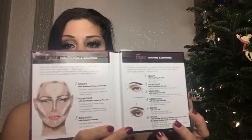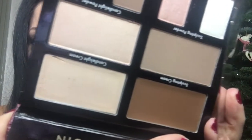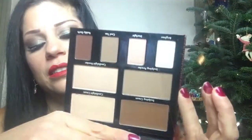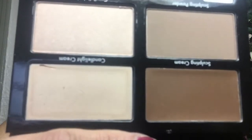This is from Kevin Aucoin — it's the Contour Book. Kevin Aucoin is very expensive, but I was able to pick it up. You open it like this... I don't know what happened, but it came damaged — cut into it. Oh my goodness, look at that. I'm making a mess, but this is it right here.